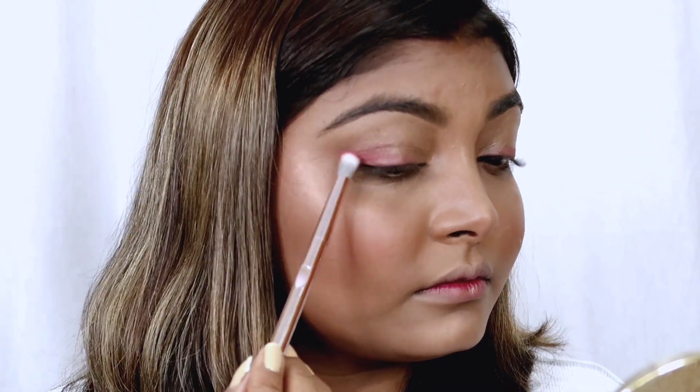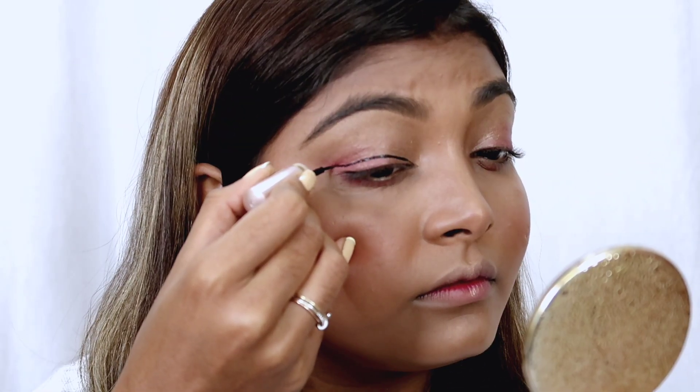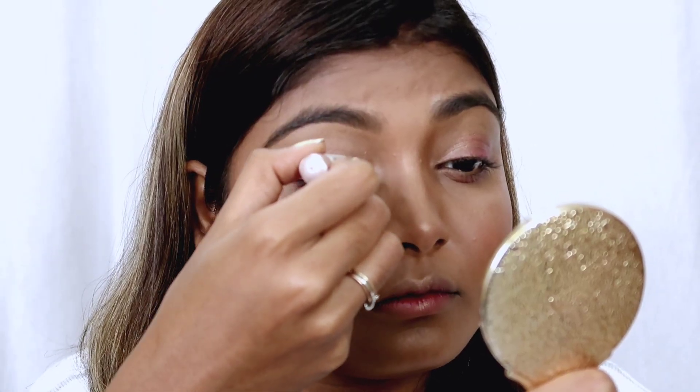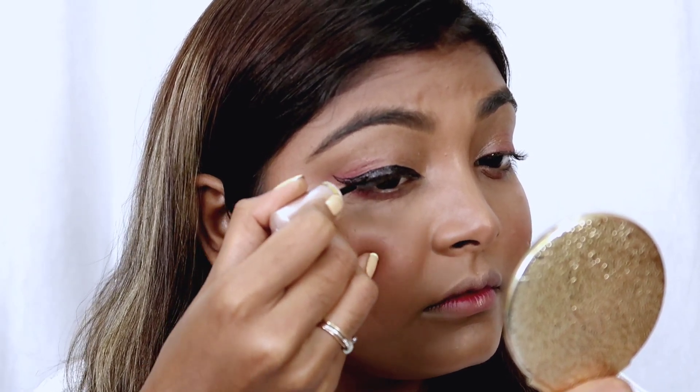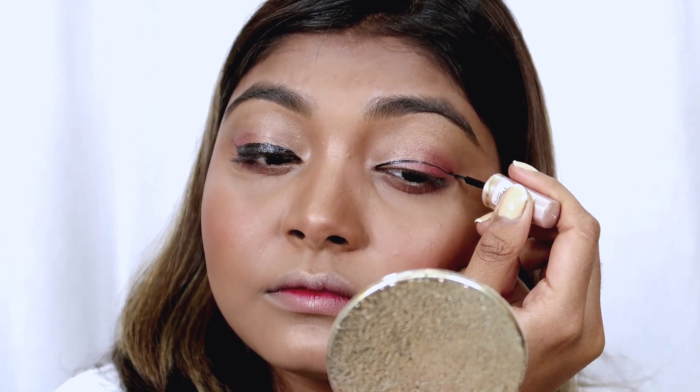If you want, you can skip the eye shadow — on a daily basis many people don't like eye shadow, and that is completely fine. I have applied a liner here which is water resistant, so I would definitely recommend it.